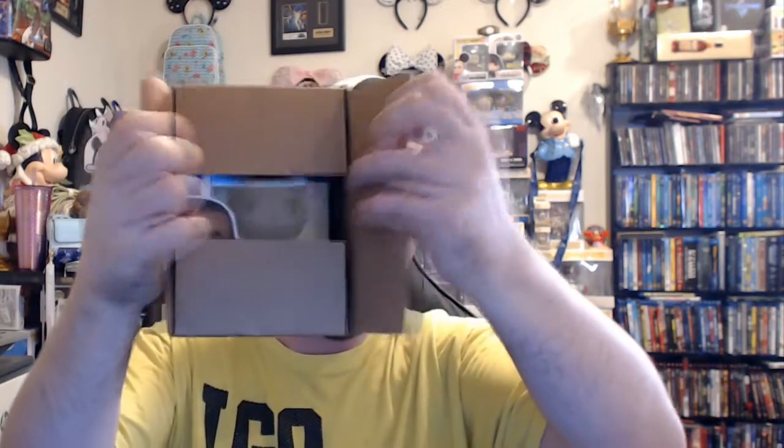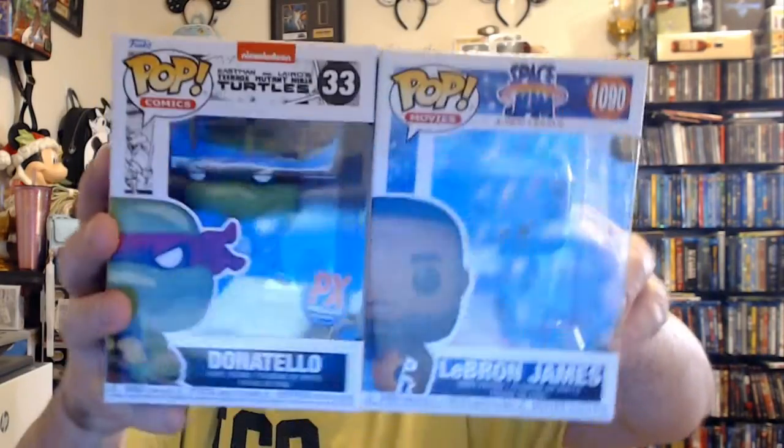Let's hope we get a chase or something on the second one. Not looking, not looking - second box is Space Jam LeBron James. Another one I've definitely passed on a million times. It's LeBron James Space Jam. I was hoping for one of the cool chases, but I got the Donatello and the LeBron James.